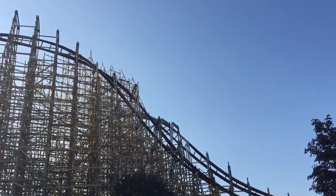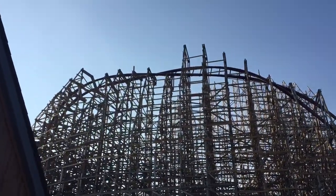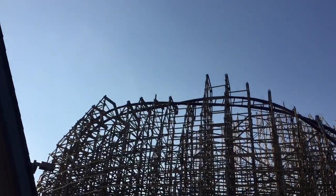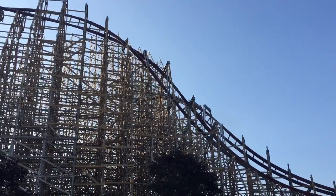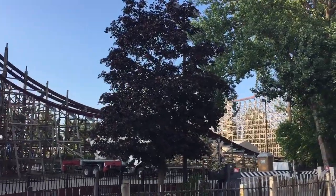RMC Mean Streak — it looks insane, what they're doing to this thing. You can see one inversion there, and there's another inversion right behind it, and there's like a little floater.